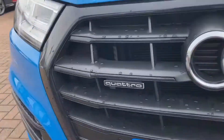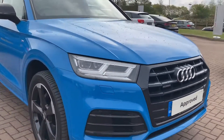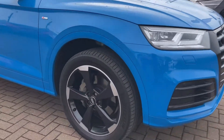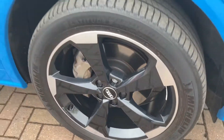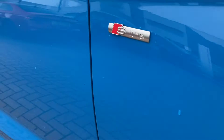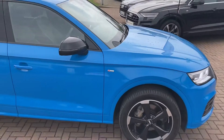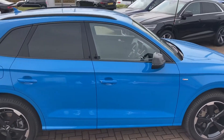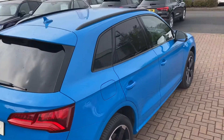We've got the LED daytime running headlights. As we move around to the side of the vehicle, we've got the 20 inch alloy wheels. It comes with the S line pack, so we've got the S line badges on the wings. We've got the black styling pack, so we've got the black roof rails, the black door mirror housing, and also the black privacy glass.